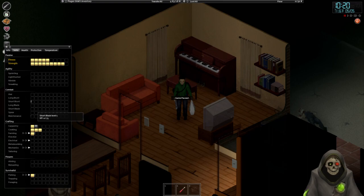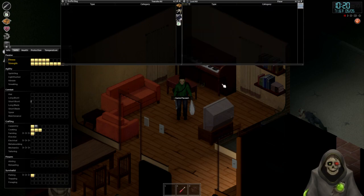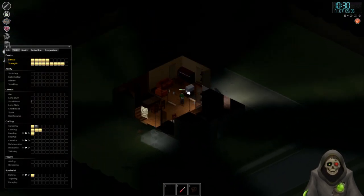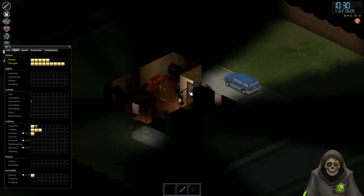Welcome back folks, here we are back in Project Zomboid. I went ahead and sorted through some stuff, sat down and read some books - my skills have gone up a little bit from a cooking program, farming program, carpentry, and fishing program. I sat down and read the farming, electrical, mechanics, and fishing books. I also grabbed some essentials: ripped sheets, water bottles, a pen, and some cereal bags. I took a screenshot of the books we have so we don't grab duplicates. I think we'll explore two locations just up north.